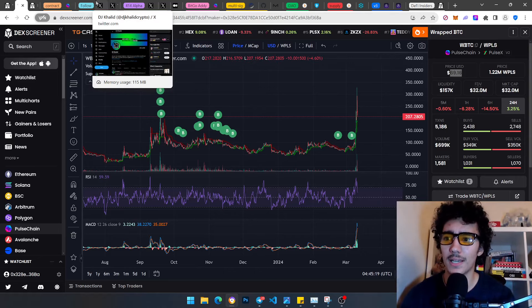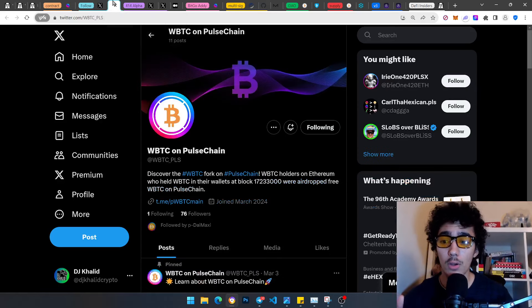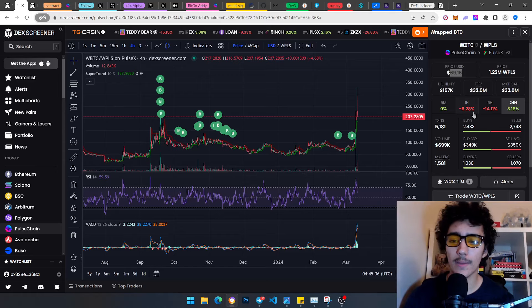Go follow my Twitter — link in description. Can I reach 500 followers? Go follow wBTC on PulseChain as well — link in description. Now, a quick intro into what pwBTC is: it is one of the PRC-20s cloned from Ethereum. PulseChain launched around the 11th of May last year — it's a hard fork of Ethereum, a layer-one coin.